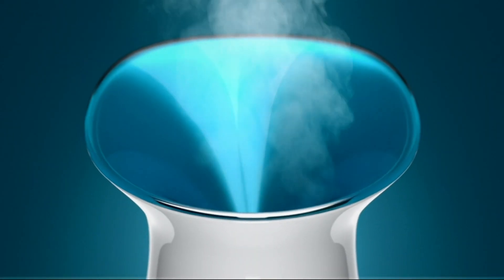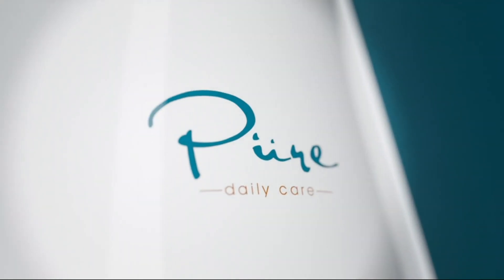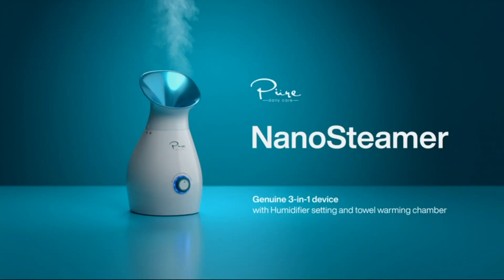The original revolution in natural skin care — Nano-Steamer, by Pure Daily Care.